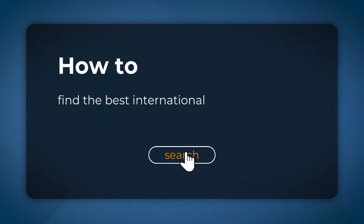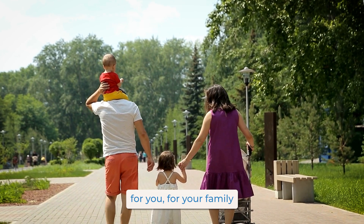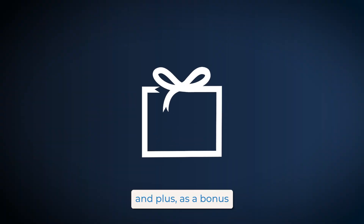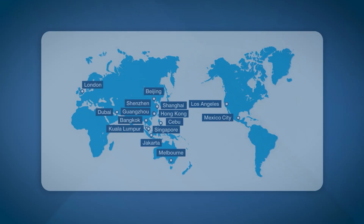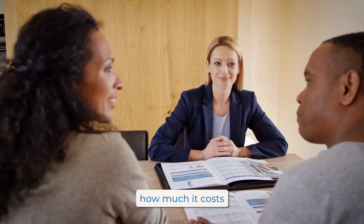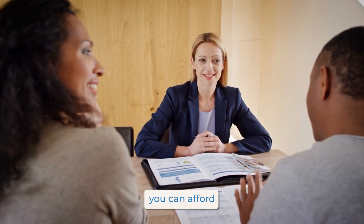This video will teach you how to find the best international health insurance for you and your family using a few simple tactics. And as a bonus, we will show you how to get instant quotes right now today to get an idea of how much it costs and what type of coverage you can afford.